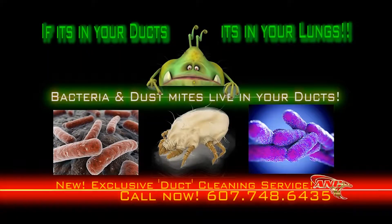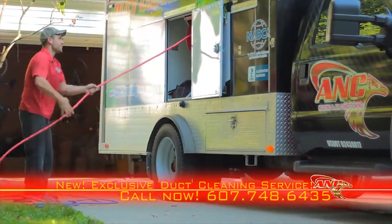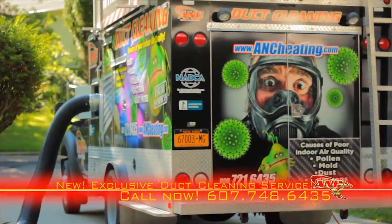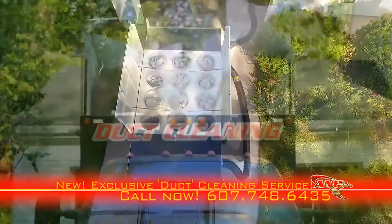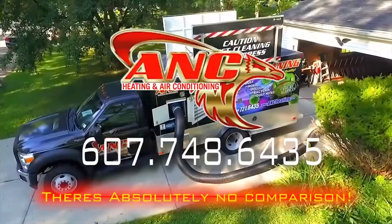If it's in your ductwork, it's in your lungs. Only ANC Heating and Air Conditioning has the large, modern truck-mounted equipment and NADCA-certified technicians to professionally remove all the nasties from your home or business. Quality you can trust — it's just another reason why ANC stands for 'absolutely no comparison.'